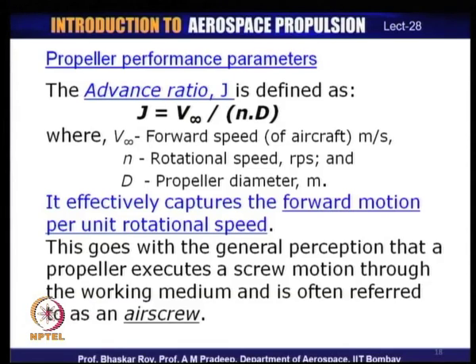The concept of J brings in the fundamental notion that the propeller executes a screw motion through the working medium — air. In much of the literature it is referred to as an air screw. The propeller effectively executes a screw motion as it goes through the air, and this is what it fundamentally does in the process of creating thrust.